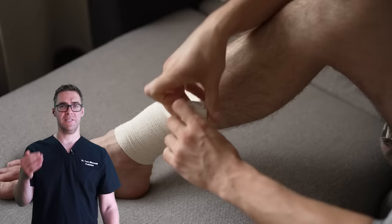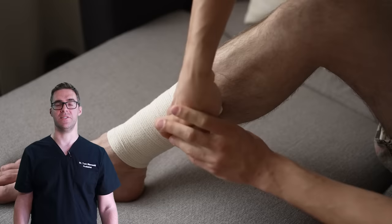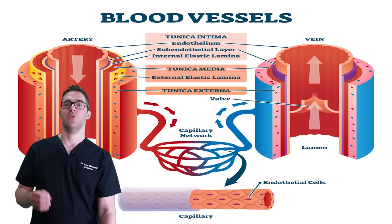What I like to think about with veins is it's kind of like the bumper on a car where the brakes aren't working. You can keep replacing your bumper frequently, but if you live in New York City and your brakes aren't working, you're probably going to keep getting into accidents. So we're going to focus on fixing the brakes.